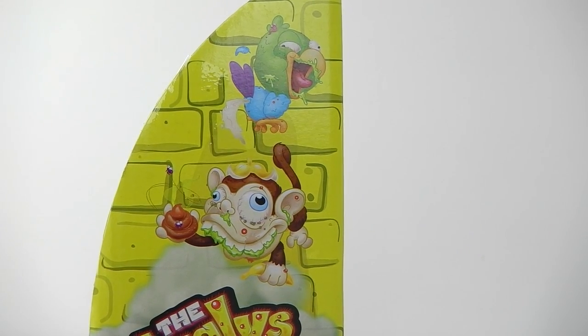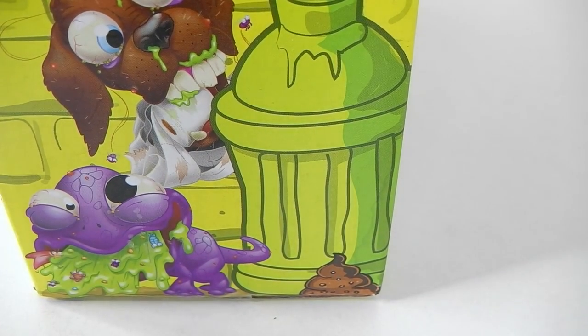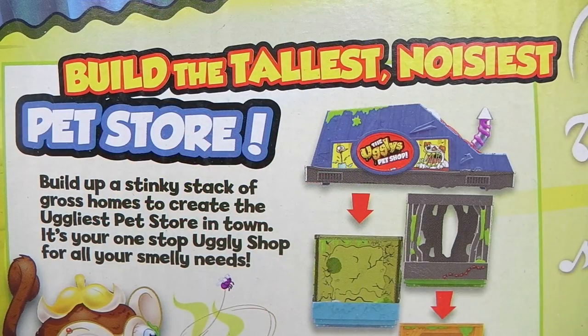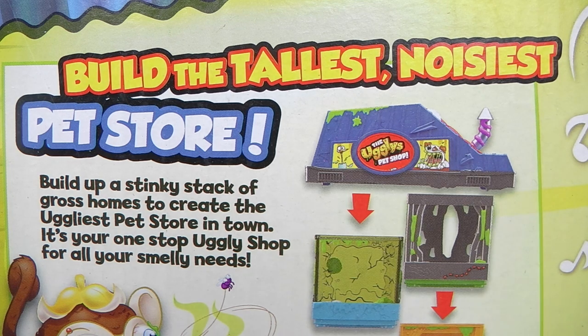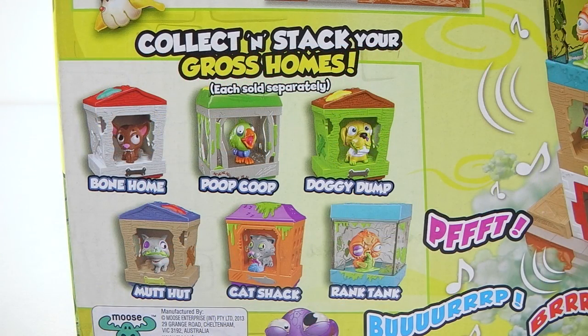On the side of the box we have some artwork of our pets and we even have one barfing. On the back of the box it says build the tallest and noisiest pet store — build up a stinky stack of gross homes to create the ugliest pet store in town. It's your one-stop ugly shop for all your smelly needs. Just under that it says collect and stack your gross homes, each sold separately.